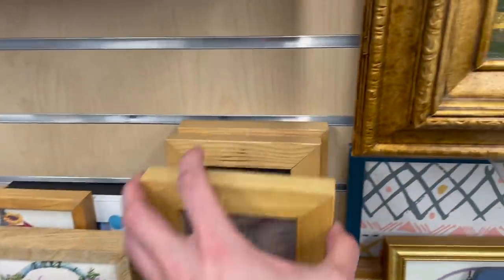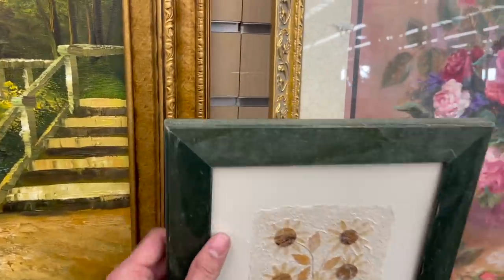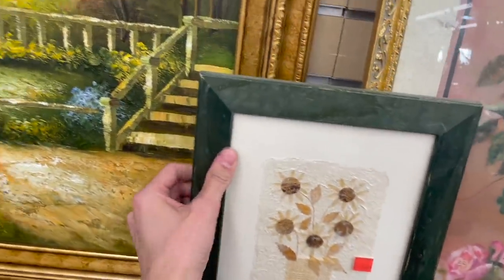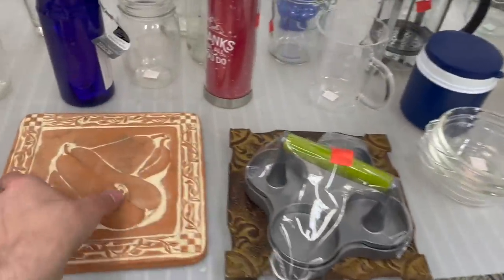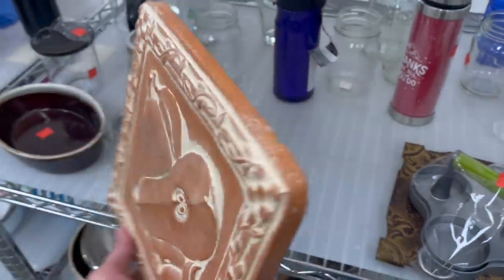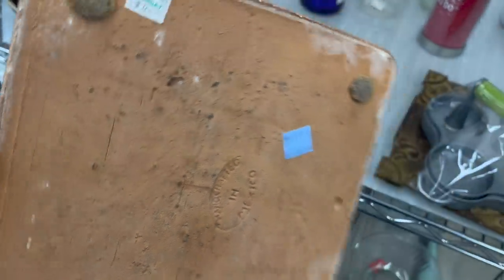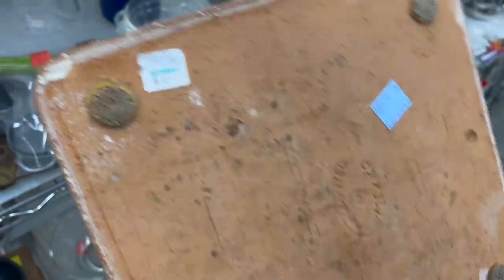We have some elephants, some pressed flowers — it's called Sunflower 1995. Let's take a quick look in the kitchen section. Nice trivet here with pears on there, handcrafted in Mexico, that's 40% off. I think I'll do that. Bombay $10 — definitely looks vintage, I don't see any chips.